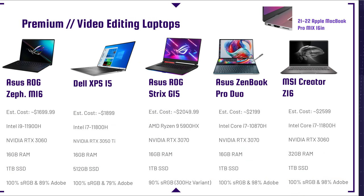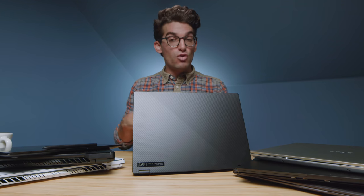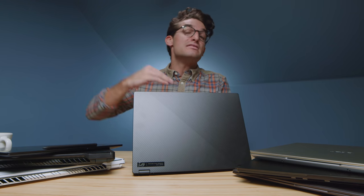Next up on the list is the Dell XPS 15. I included this one because of build quality. It comes with an RTX 3050 Ti and an i7-11800H, which isn't as powerful as the RTX 3060. But what people really like about this laptop is the aluminum top cover, carbon fiber keyboard deck, and aluminum bottom cover. It's thin, light, has an SD card slot, and great color gamut range. It's more of a premium laptop — you're not getting the most premium performance, but you're still getting good performance.